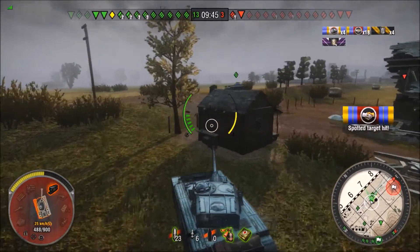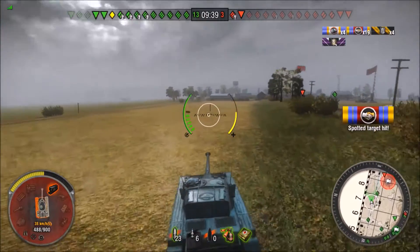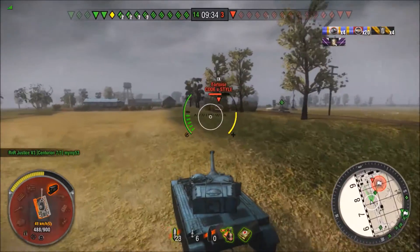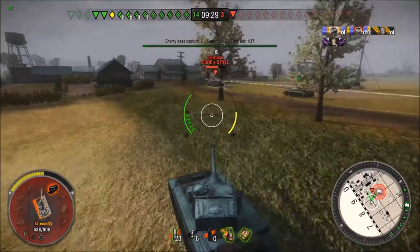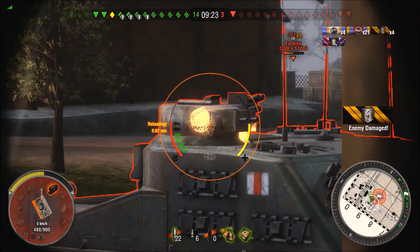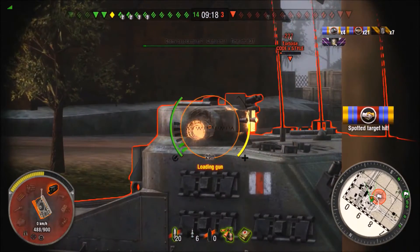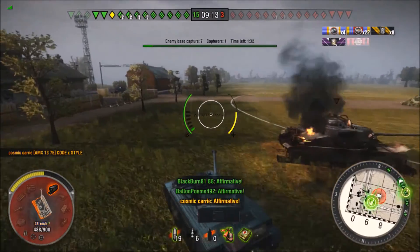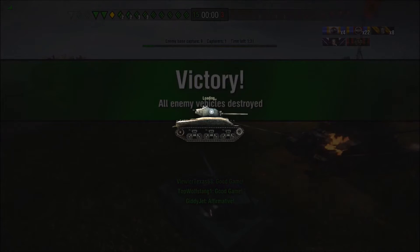All we have left is a Tortoise. I use the terrain to mask my approach and get some nice shots in on his cupola — or hatch, whatever you want to call it. Cupola is a funny word but it rolls off the tongue. Good game — I played my part. Fantastic little tank, can't wait to move up to the next one.